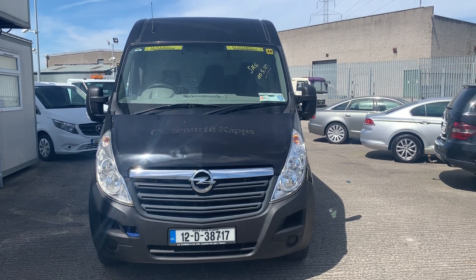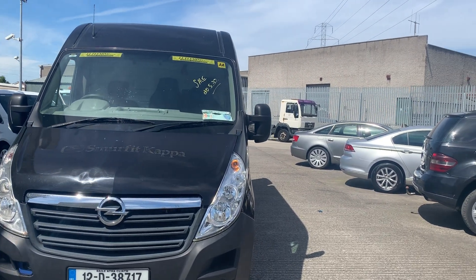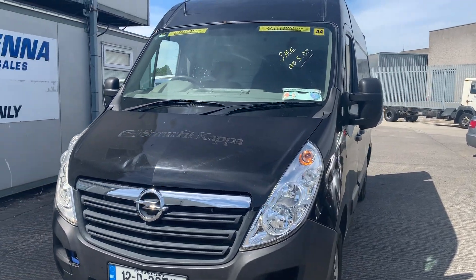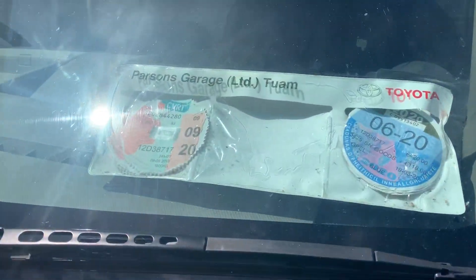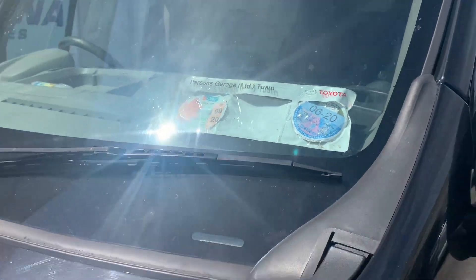Here we have our 2012 Opel Movano. This is a one owner, ex-company vehicle, CVRT'd until 09/20 and road taxed until 06/20.